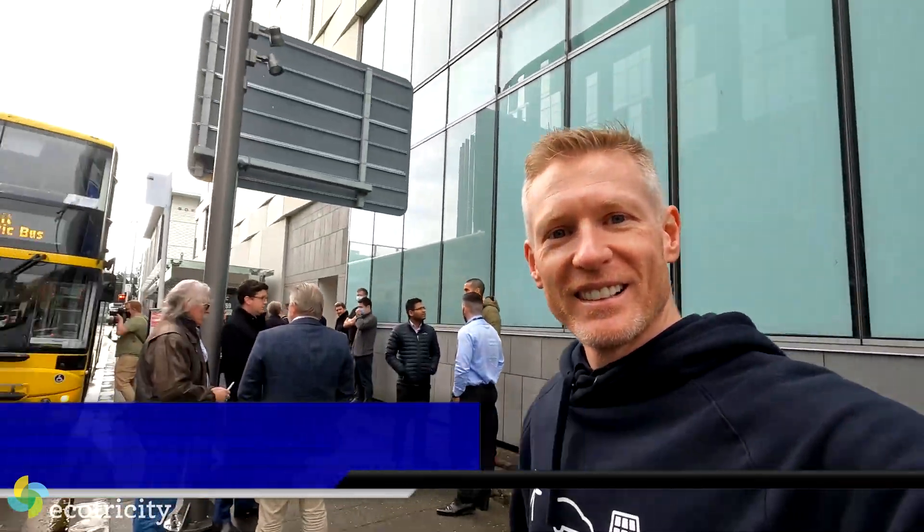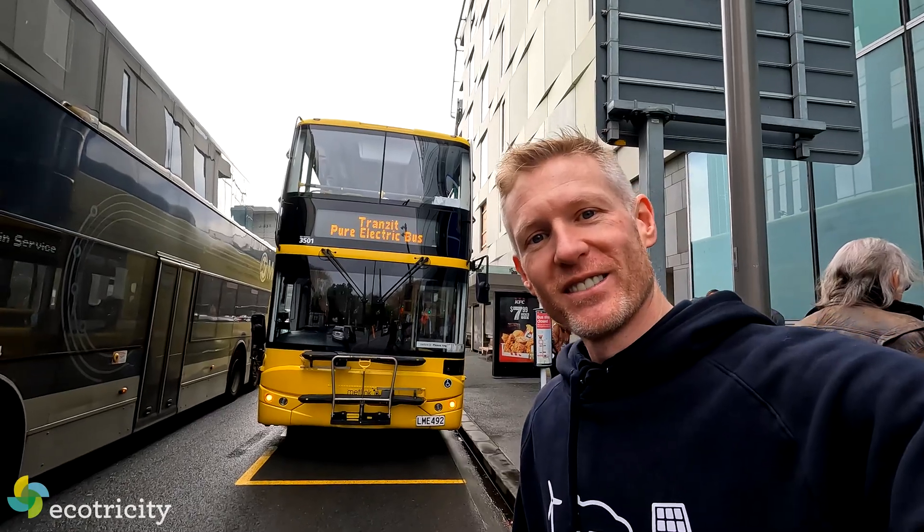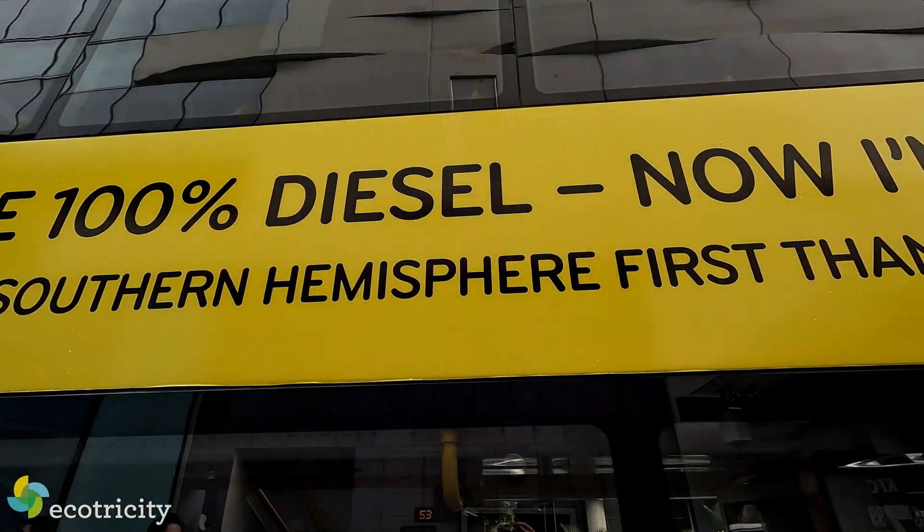I'm on my way to catch a bus and there it is — and it's not an ordinary bus. It is a double-decker bus. It's electric, but it used to be diesel. How cool is that? It's been converted to run on battery power. Let's go check it out.